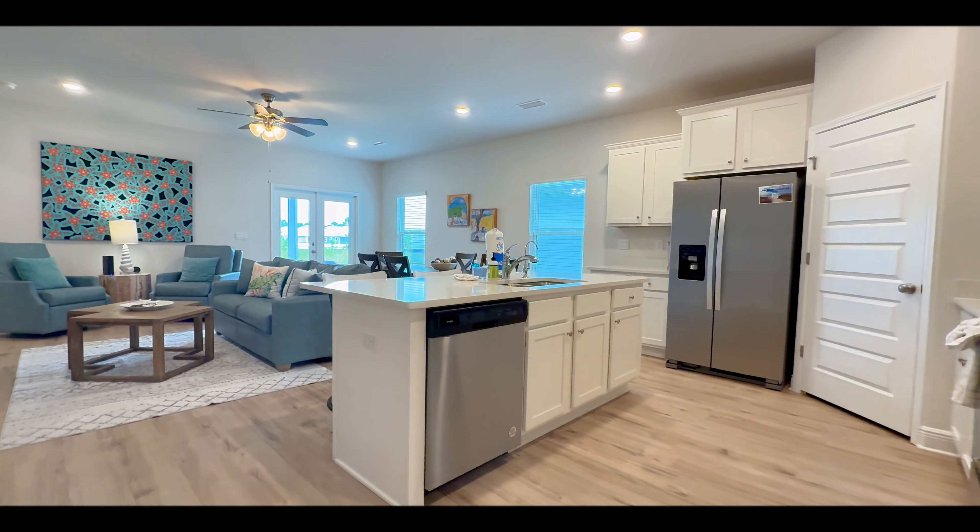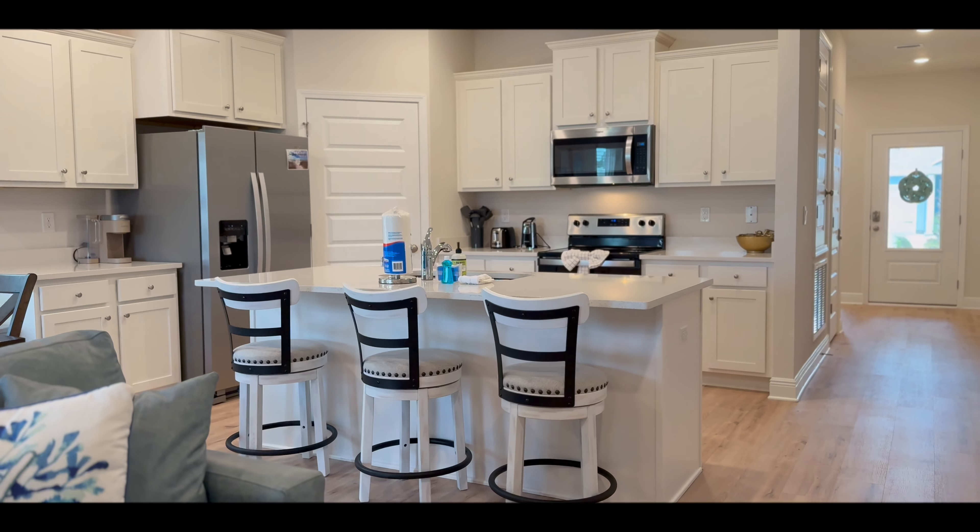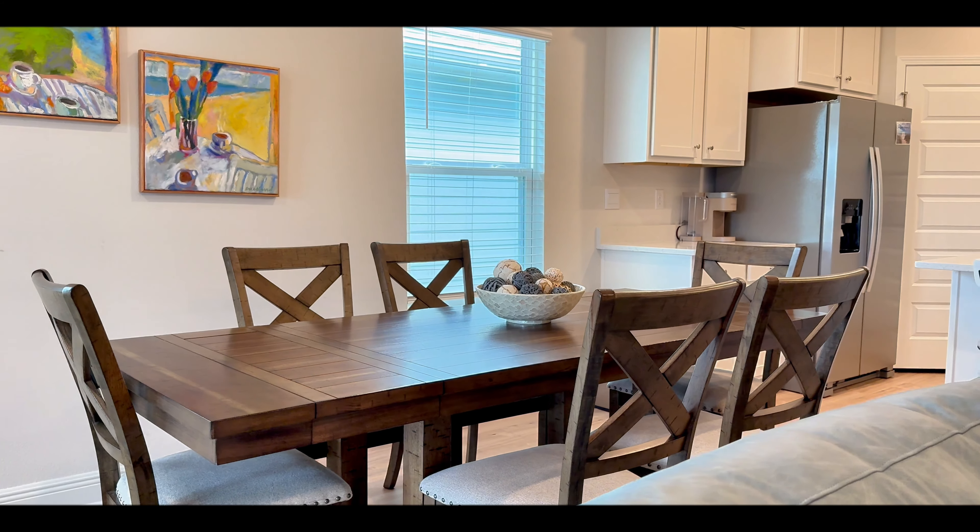Inside, you'll find elegant granite countertops, luxury vinyl plank flooring, and nine-foot ceilings throughout.